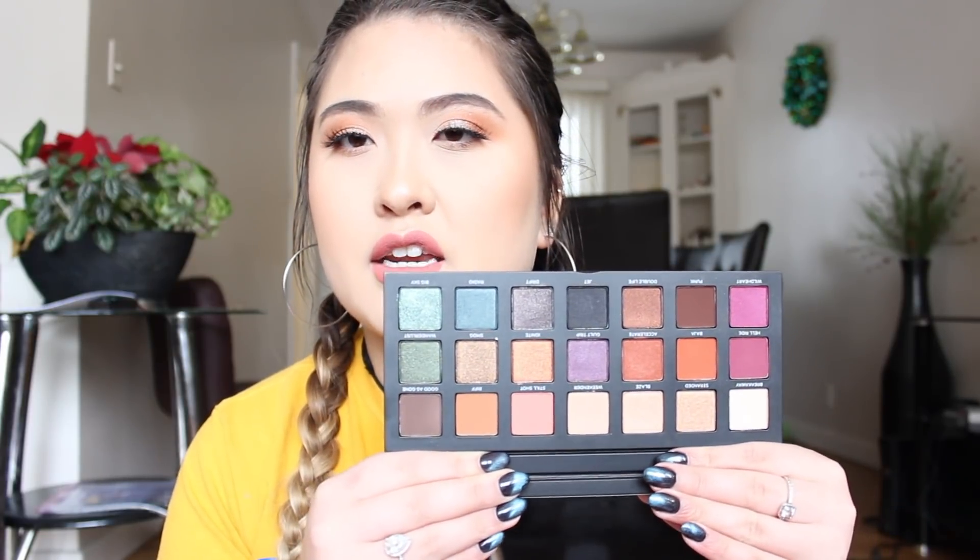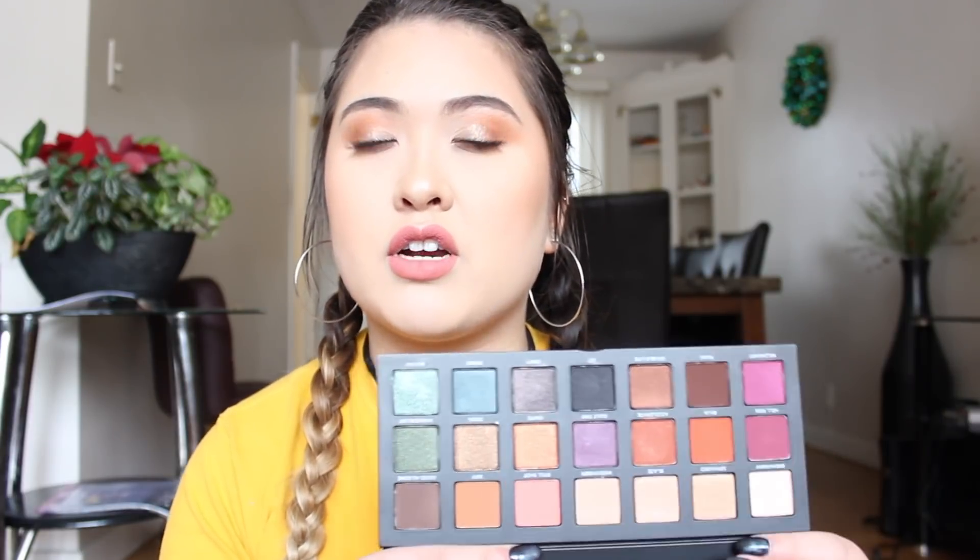I was eyeing this for a while and finally bit the bullet because every YouTuber has been raving about it — this is the Urban Decay Born to Run palette. The packaging is so beautiful and it comes with a really big mirror. It has a good combination of warm and cool tones, matte shades, satin shades, and some pops of color. My everyday look is warm shades, so I thought this would be a good way to start being more creative.